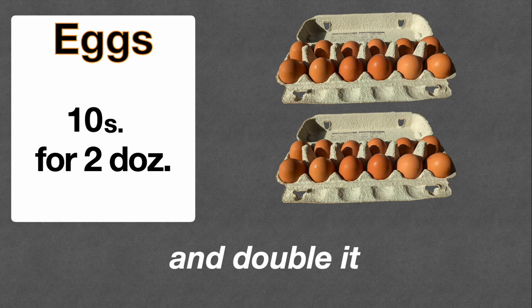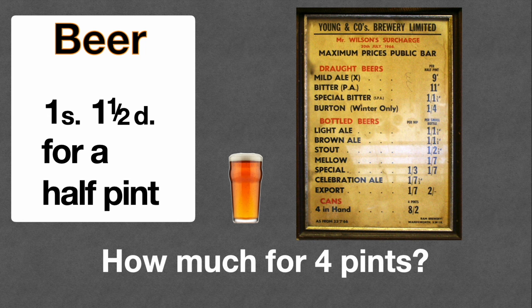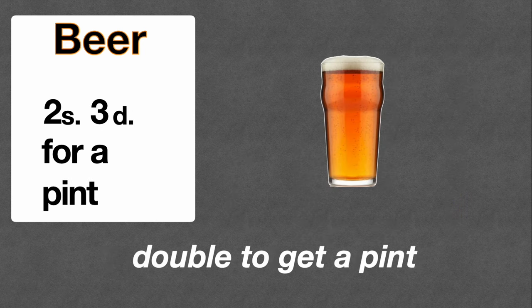Let's go on to beer. I've got a price list from the sample room of Young's Brewery in Wandsworth, with prices from July 1966. Special Bitter was one shilling and one-and-a-half pence for half a pint. So how much for a pint? Double it: one shilling times two is two shillings, and one-and-a-half pence doubled is threepence — two shillings and threepence for a pint of special in 1966.